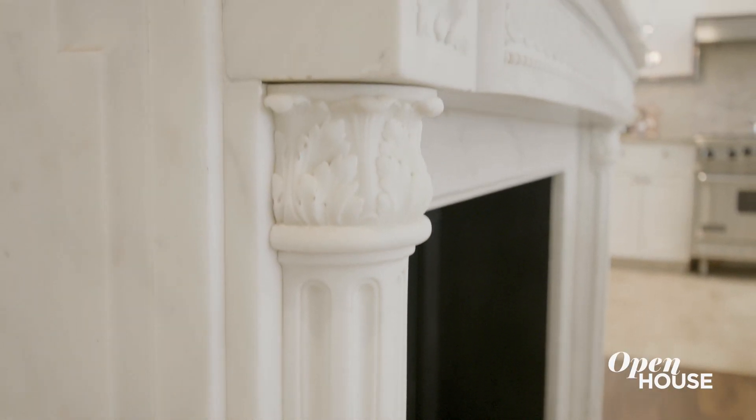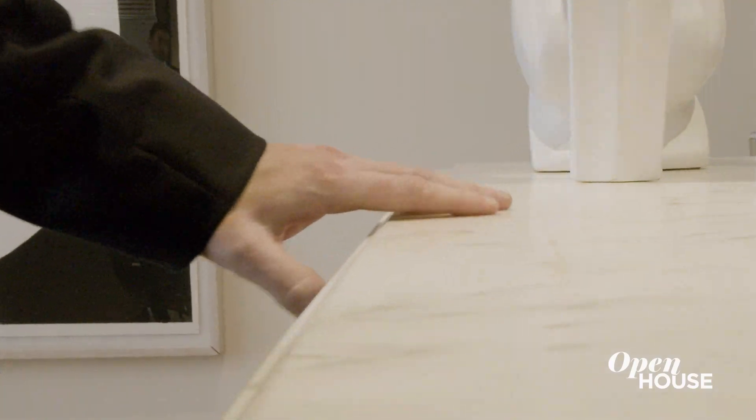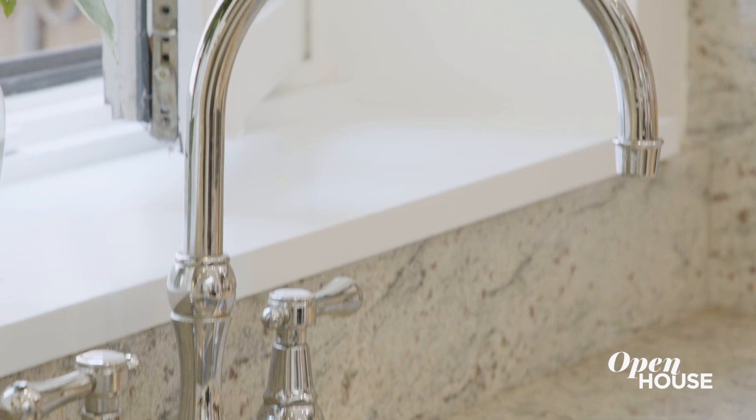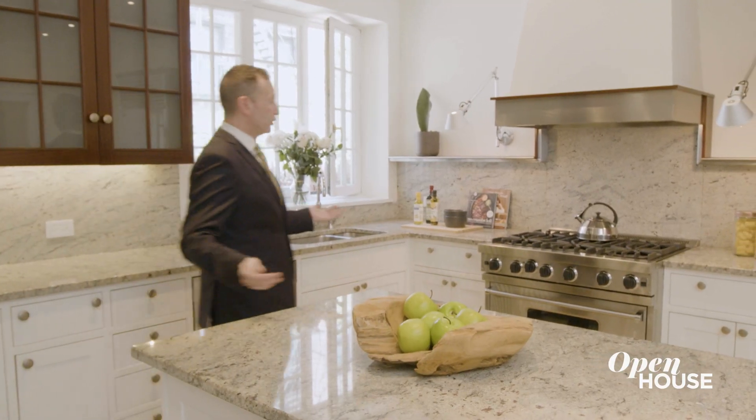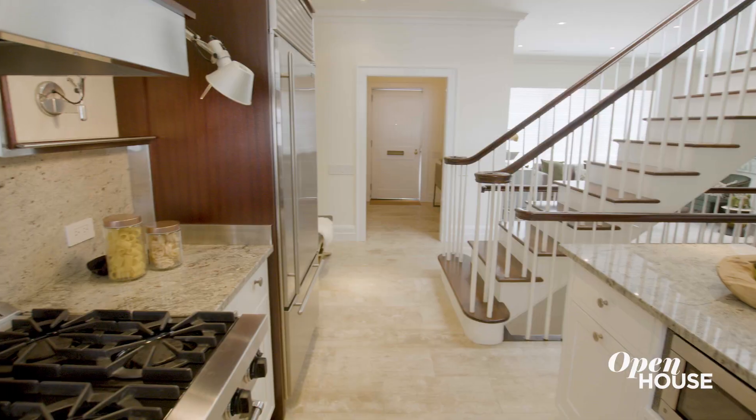This mantle was actually carved in France — yet another meticulous detail that makes this home so special. What I love about this kitchen is the open plan, which allows you to be part of the conversation while you're cooking.